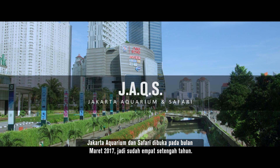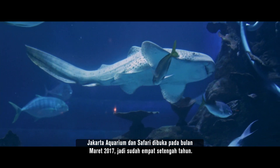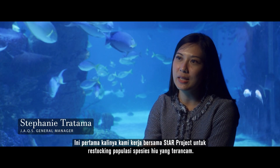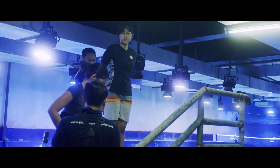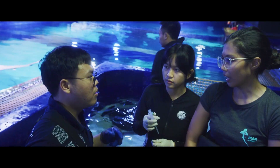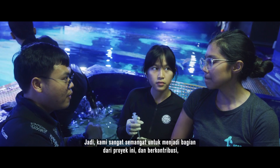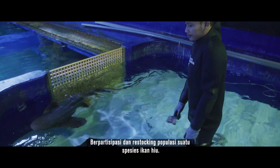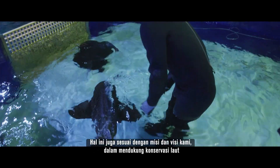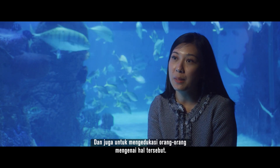The Jakarta Aquarium and Safari opened in March 2017, so it's been four and a half years. This is the first time we work with Star Project to repopulate the endangered shark species. We're training the staff and the aquarists to be full-fledged aquarists. We're very excited to be part of this project, where we can contribute to repopulating the shark species. This is in line with our mission and vision to support marine conservation and also to educate more people about it.